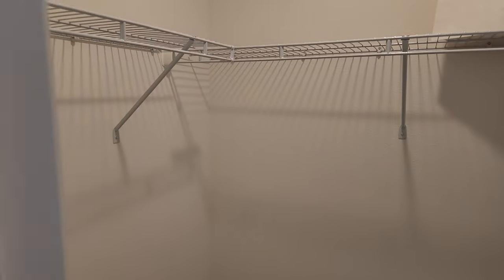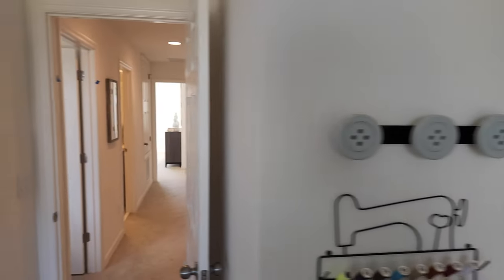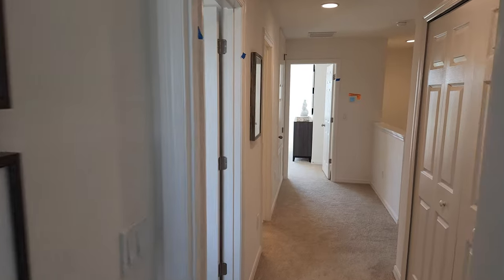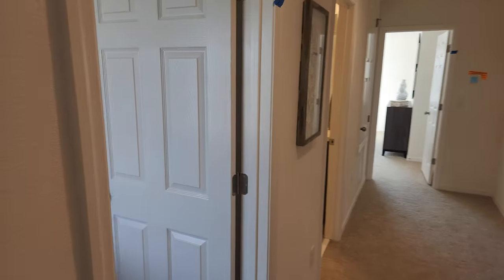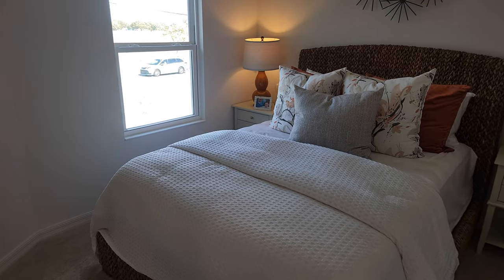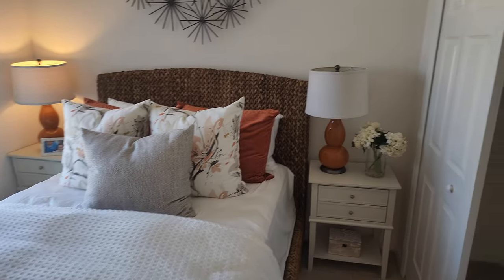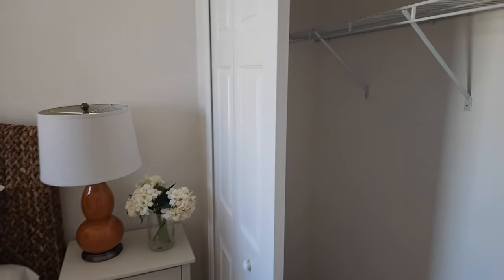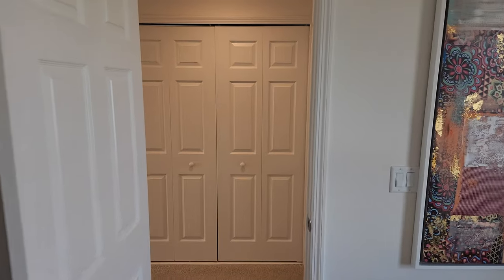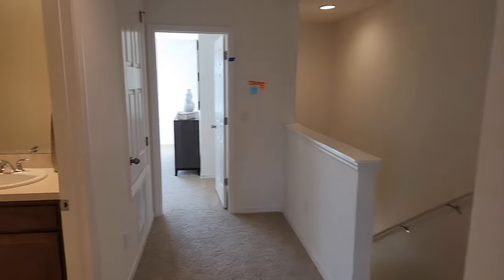Definitely a good size closet for a secondary bedroom in a townhome. Right over here is another regular bedroom — they just have the basic furniture, no extra trim work, no extra paint work, so you get a good idea of how the home comes. And right here is the closet — pretty long closet, so good size.